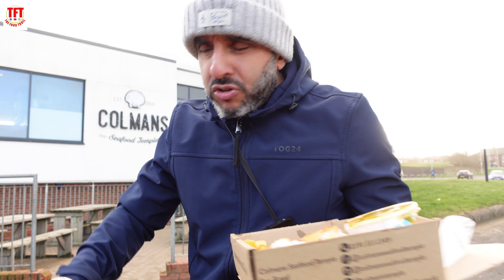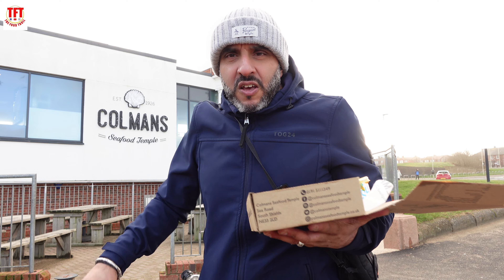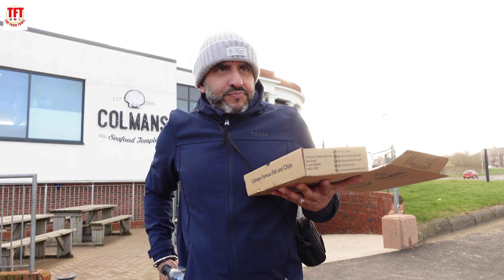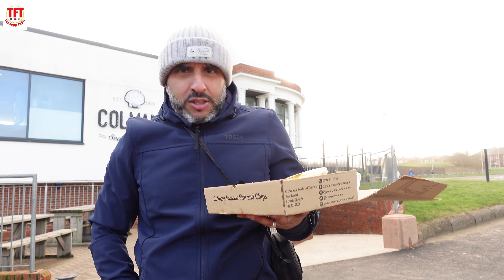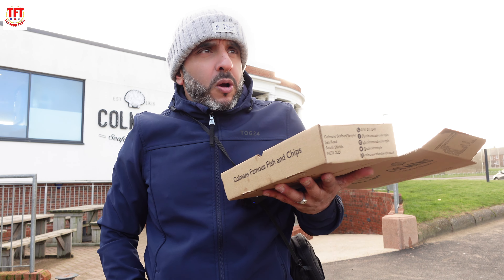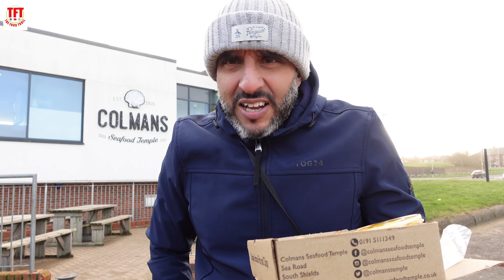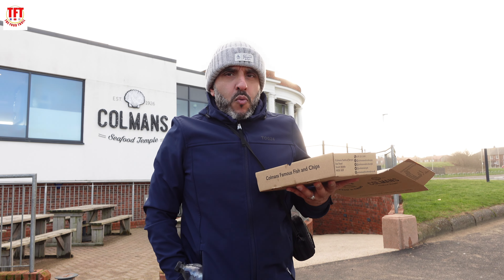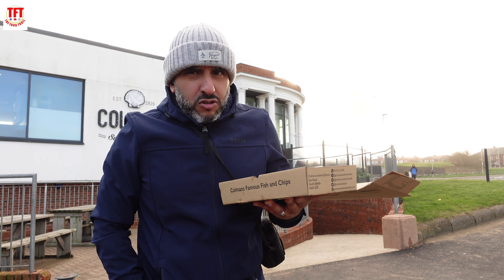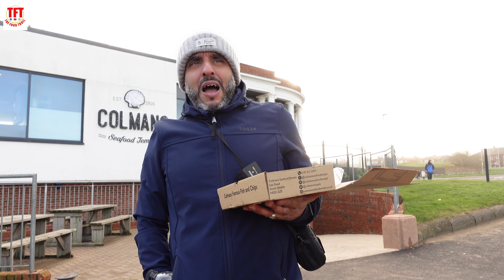One more mention about service. Upstairs is the restaurant, downstairs is where you're going to get your takeaway. Service wasn't that clever — I thought they were closed, I had to kick the door open, the door was a bit stuck. The restaurant looks fantastic, I'm not going to lie to you, but the takeaway they could do with doing some work on. Service was average, wasn't the best, but it wasn't the worst we've encountered.